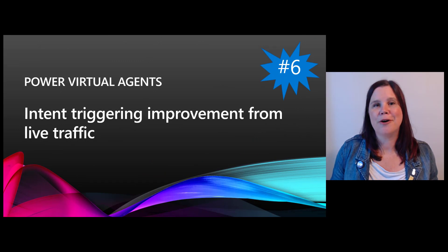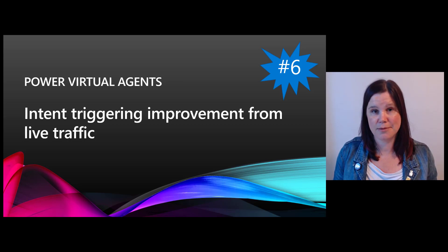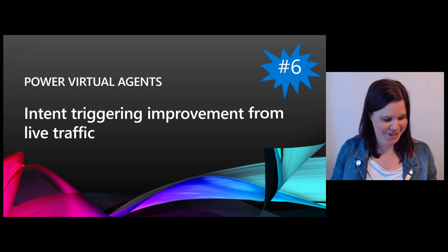At number six: Power Virtual Agents. This is one I've heard a lot of people ask about — will the bot learn? When making a chatbot, it triggers based on what the user asks, determines the intent, and takes them down a topic conversation path. Many people want the bot to improve and learn, and now that's going to be a thing. That bot has just got a whole lot more intelligent.